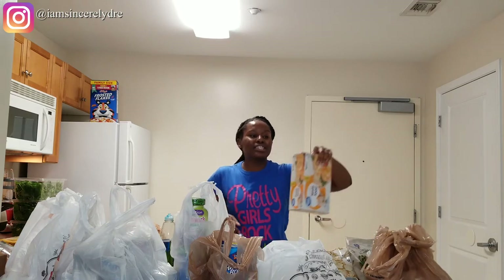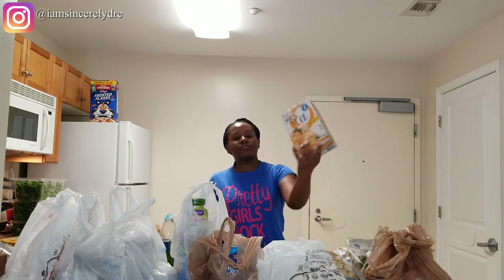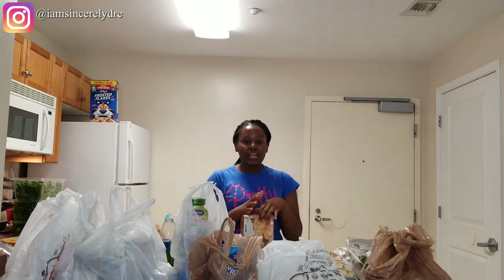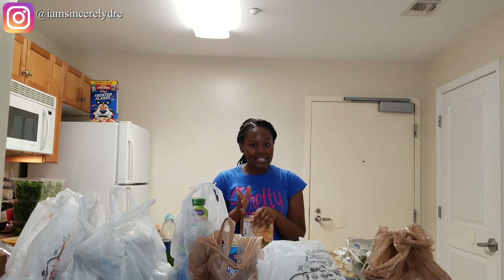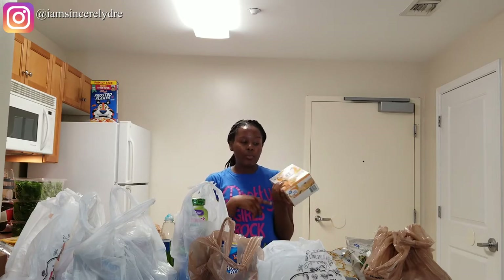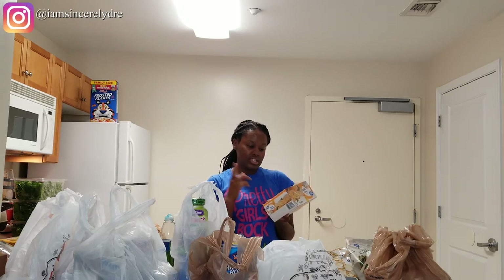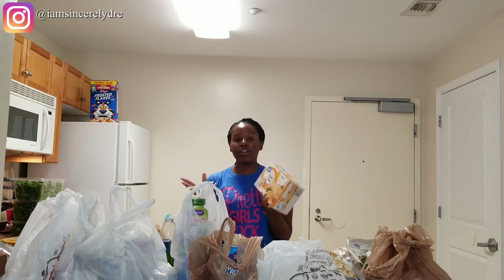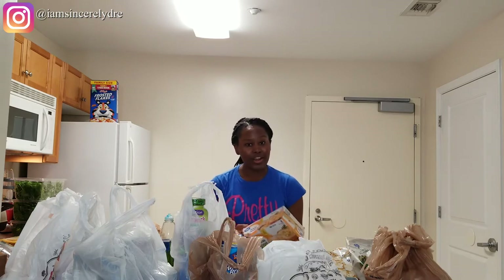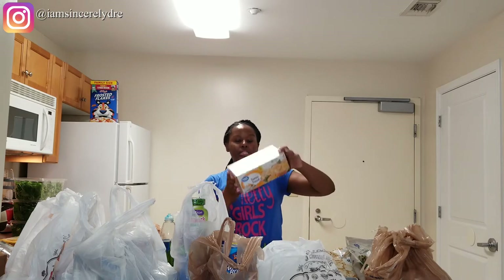The next thing I got — which isn't really a regular grocery item — is this five cheese Texas toast from Walmart. I love cheese and I really do love bread, but I don't eat bread with every other thing. So if I'm having soup or just feeling for some bread at dinner, I'll make one of these. I don't try to make it something I eat every single day because it is a lot of cheese and bread. But if I want to treat myself — especially in college, you need to treat yourself — this is a really good pairing with soup.